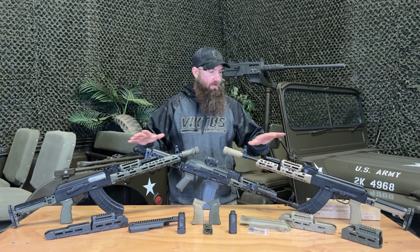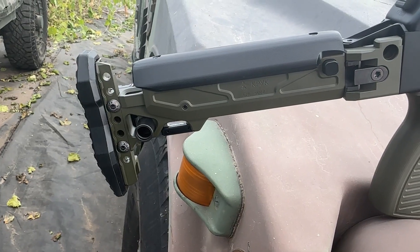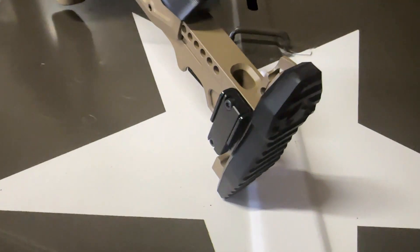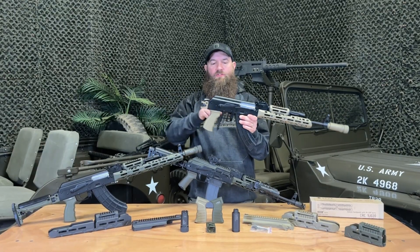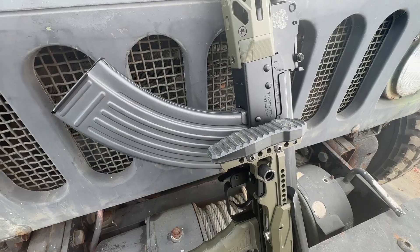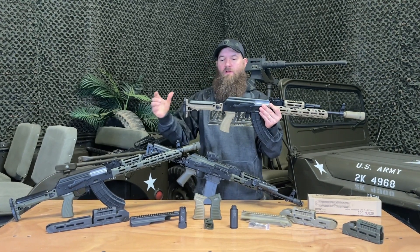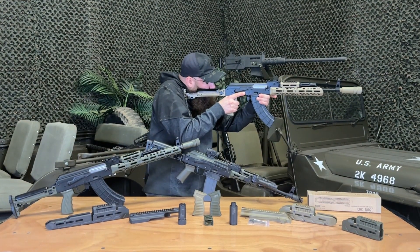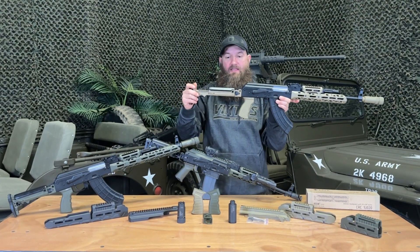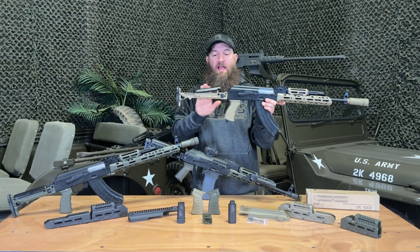Probably the coolest thing that I saw out of all these different products on the table is going to be the buttstock. This mounts to a fixed trunnion here on a standard stamped AKM. They also have these to mount to Arsenals or milled rifles as well. Basically this stock folds, has a nice magnet on the side so you don't have to put any type of latch mechanism on here. The magnet is strong — you don't really have to worry about this thing flopping around on you. Lockup is very solid. It is a telescoping stock so there's a lot of adjustment here. I'm over six feet tall and that gives me plenty of space, so you guys that are much taller should definitely be able to get some use out of that.